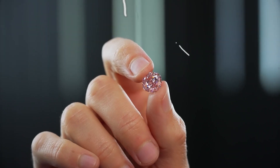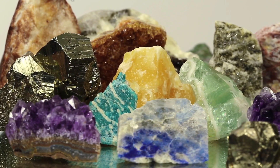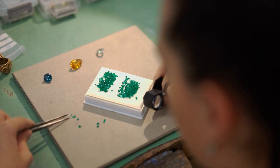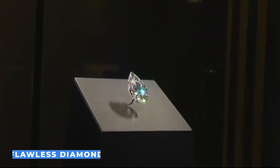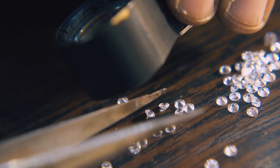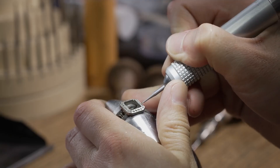Central to this masterpiece are the awe-inspiring gemstones that adorn it, meticulously sourced from the far corners of the world. Each gem was handpicked for its exceptional quality and unique allure — whether it's a rare, flawless diamond or a vivid, vibrant sapphire — every gemstone was chosen with utmost care to elevate the ring to extraordinary heights.